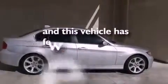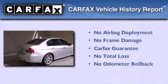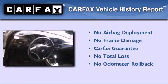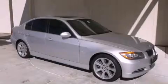This vehicle has fewer than 31,000 miles on the odometer. Not to mention that this BMW qualifies for the Carfax buyback guarantee. This vehicle won't last long at this price — call and arrange a test drive now.